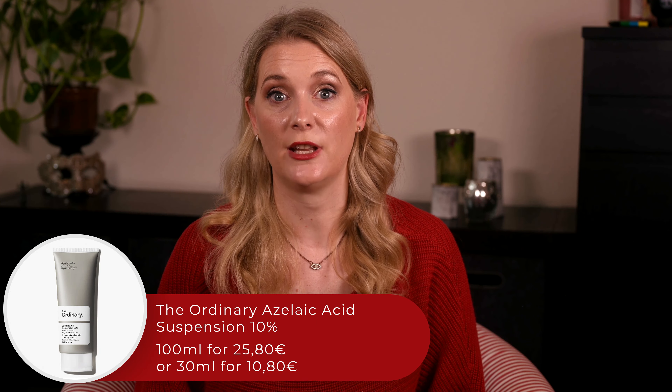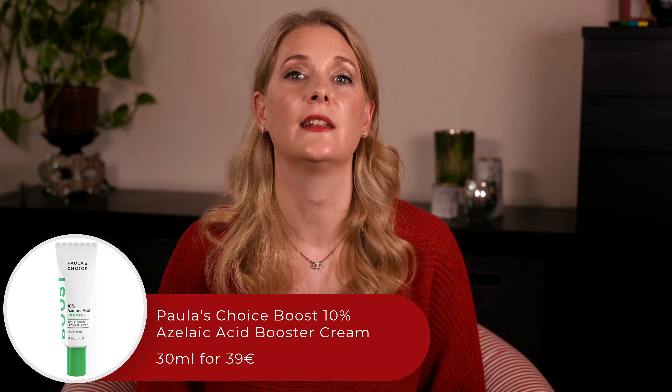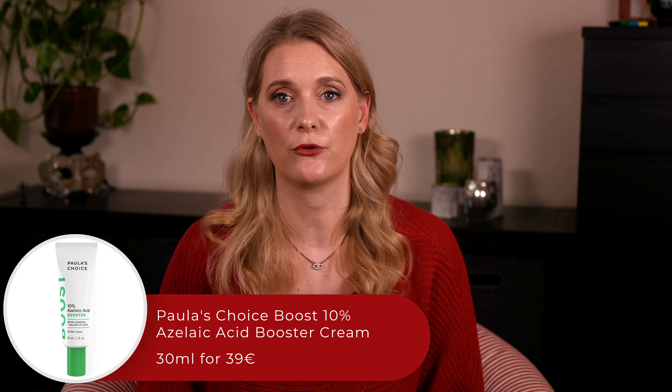Prescription aside, there are a few options on the market, most of which I haven't tried myself. Despite all the benefits listed, Azelaic Acid isn't an ingredient I personally feel the need to have in my routine. The most affordable option is The Ordinary Azelaic Acid Suspension 10%, and another well-known one is the Paula's Choice 10% Azelaic Acid Booster Cream. Paula's Choice has a more elegant texture, but is triple the price and contains Salicylic Acid as an additional ingredient.